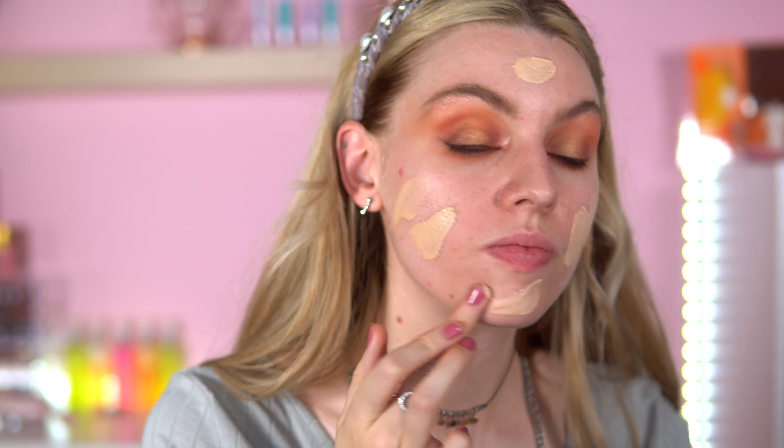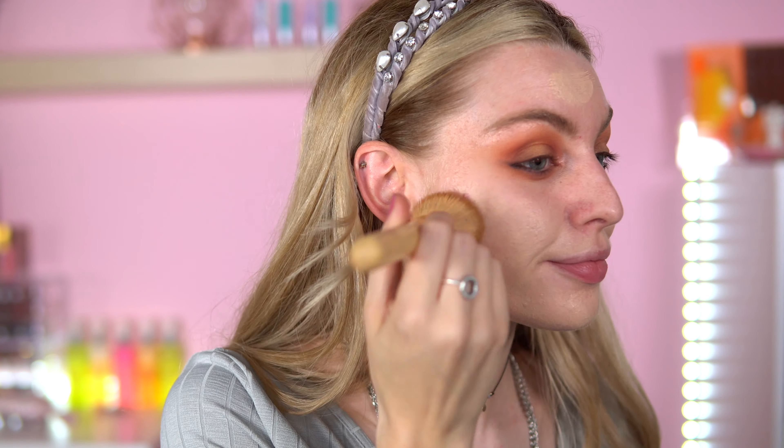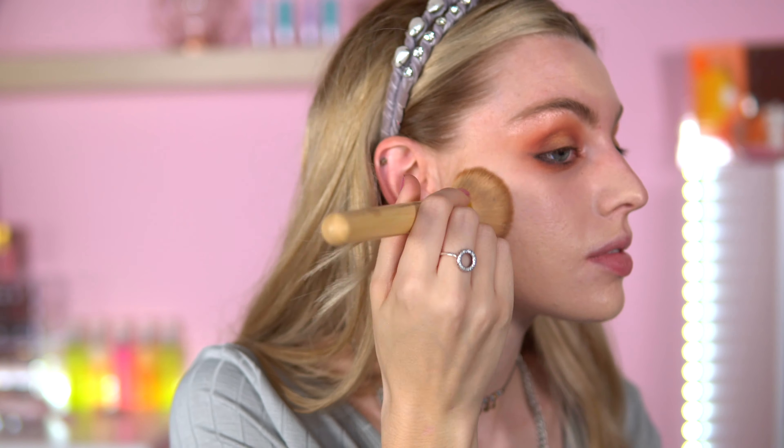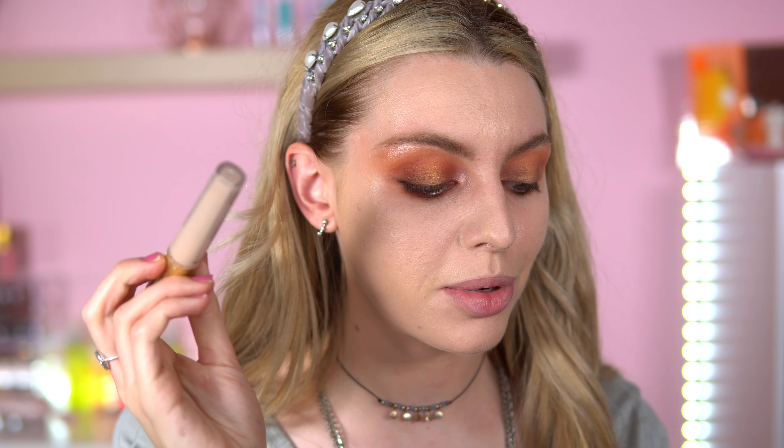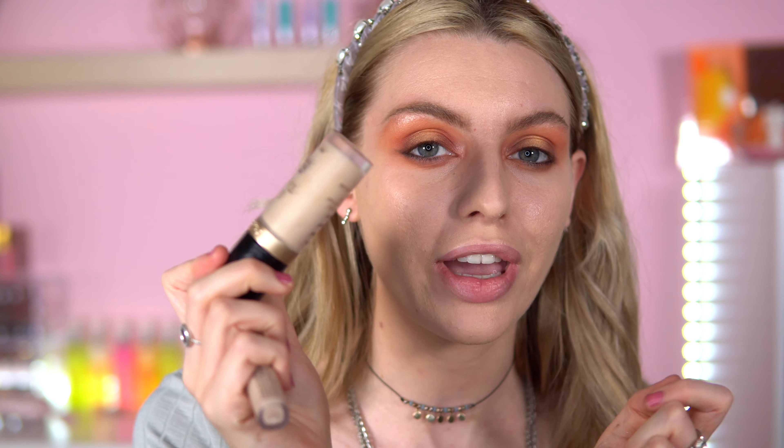My foundation routine is so boring — I use the same foundations all the time. Today I'm going to use the L'Oreal Paris True Match because I'm quite pale, but I always mix it in with the Ciaté London Extraordinary Foundation in shade Silk.